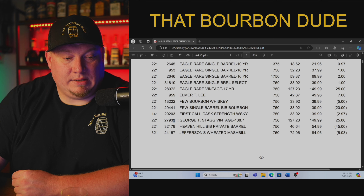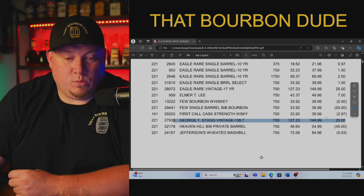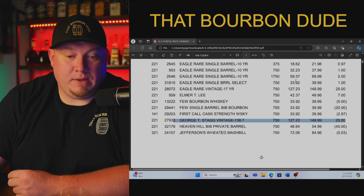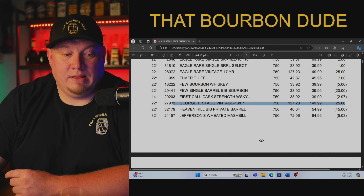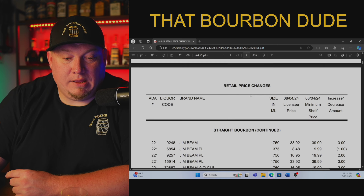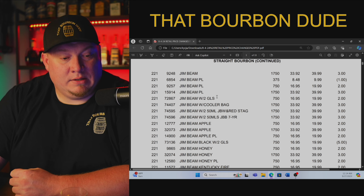George T. Stagg — $127.23 is what the store is paying, with a suggested retail price of $149.99 — that's a $25 increase from the previous year. Ladies and gentlemen, stop overpaying. You're hurting yourself and everyone else around you.